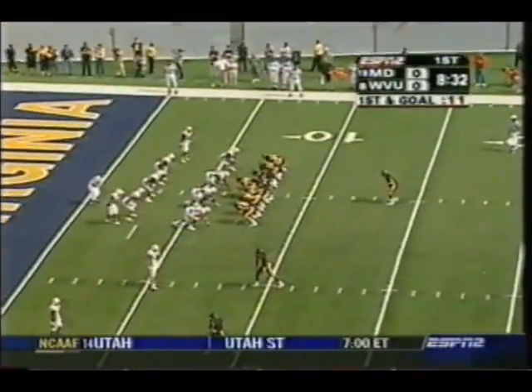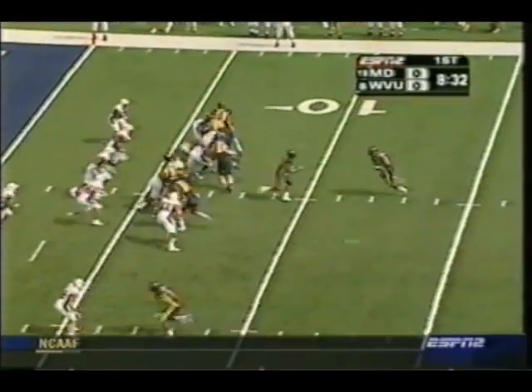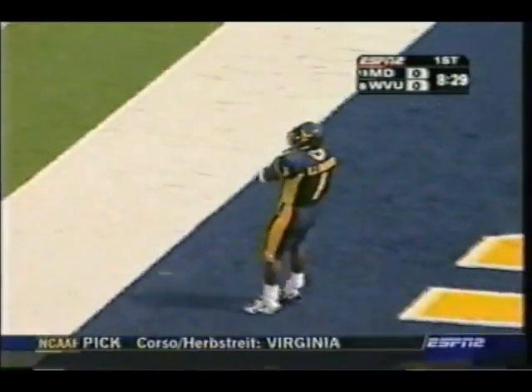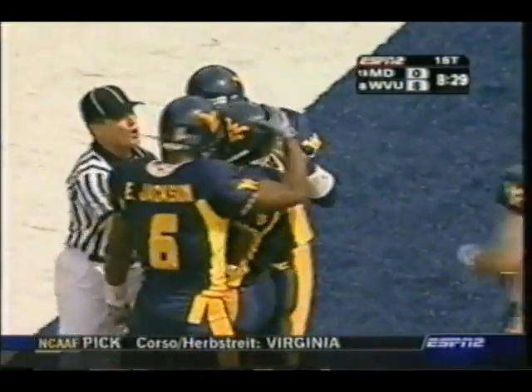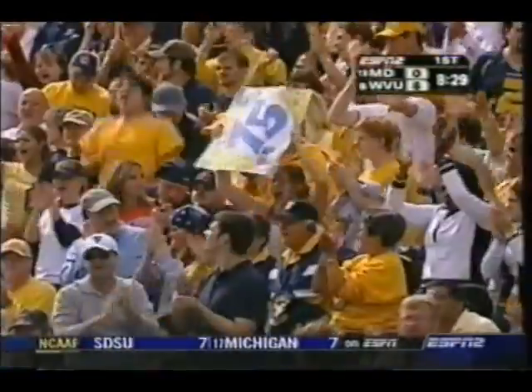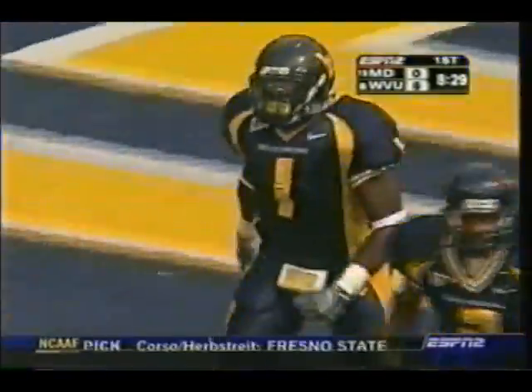First and goal from the seven for the Mountaineers. K.J. Harris gets it, and the big power back goes into the end zone. West Virginia strikes first! That's a long time coming for these Mountaineer fans.